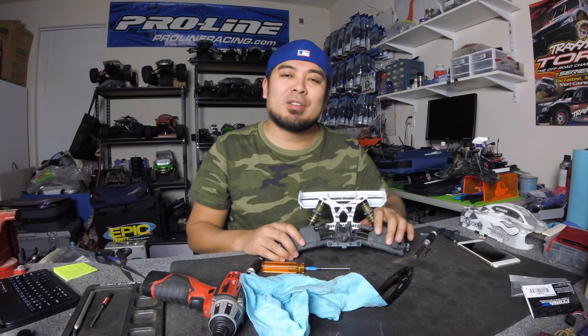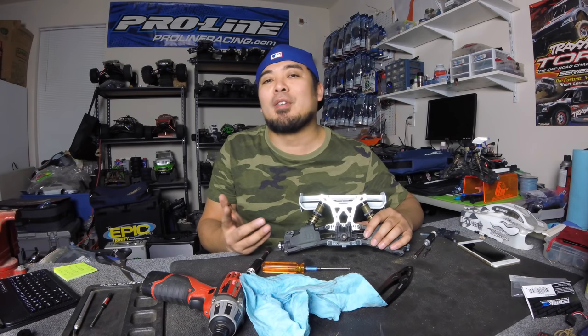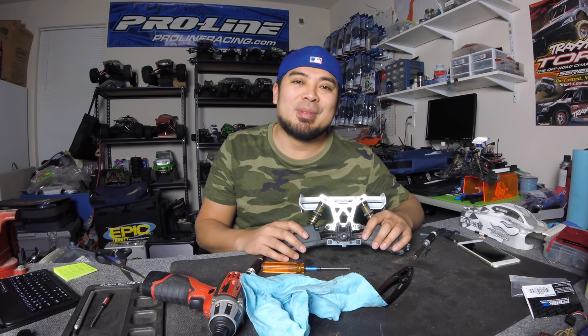If you like this video, smash that like button, make sure you subscribe and turn on the notification bell. See you guys next time!